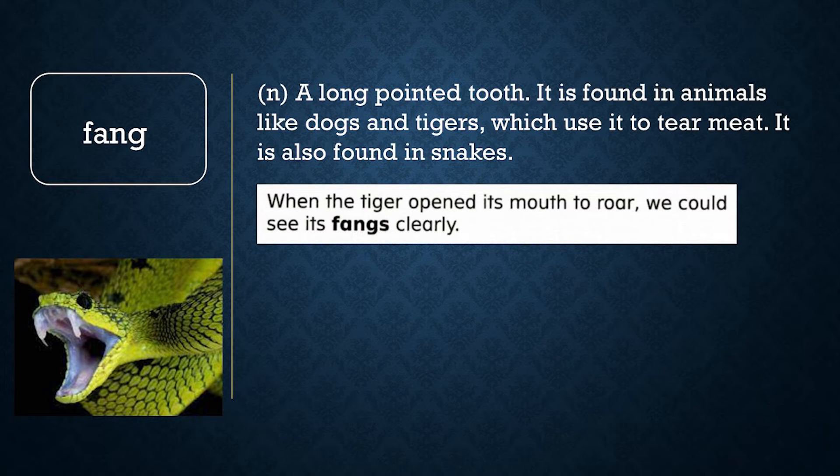Now let's review word meaning. Choose A or B. Which of these animals has a fang? A: a lion, or B: a bird. If you said A, you are correct. A fang is a large, sharp tooth. A lion uses its fang to eat meat.